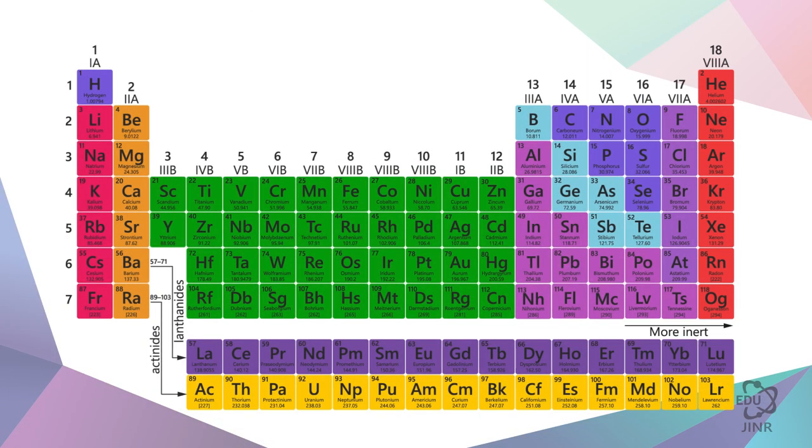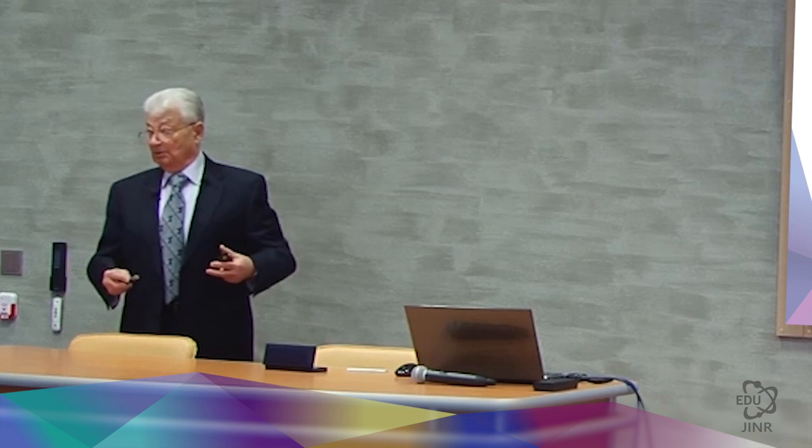Despite the complexities of this path, we plucked up our courage and ignored our doubts as we decided to try to look for element 108, based on the fact that its lifetime will be very long. Well, let's see — maybe we will find it, or maybe not. If we do find it, then we will see how it is formed.